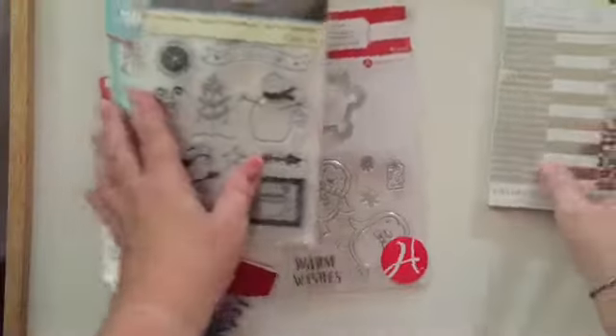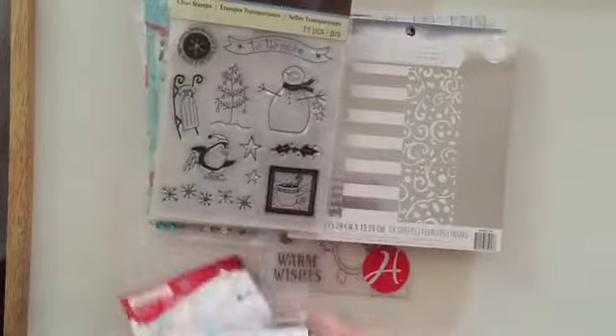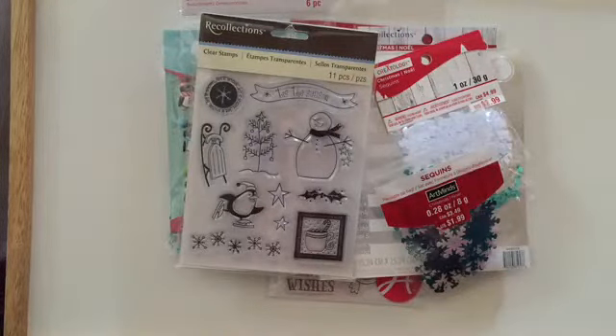But anyhow, that is my haul and my goodie package from Marilyn. So thank you for stopping by Scrappin' Gigi's, and I hope you guys had a wonderful Thanksgiving. Bye!